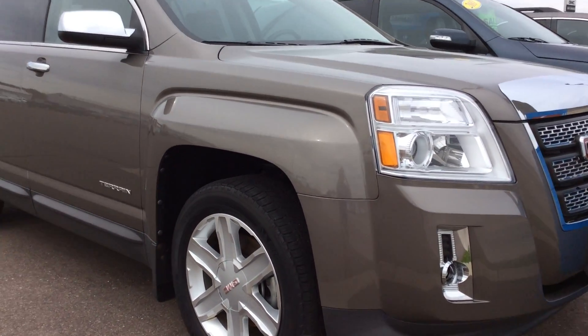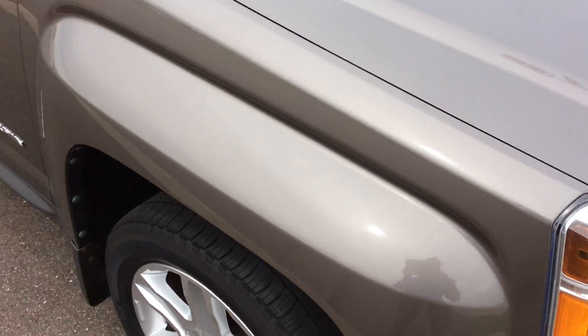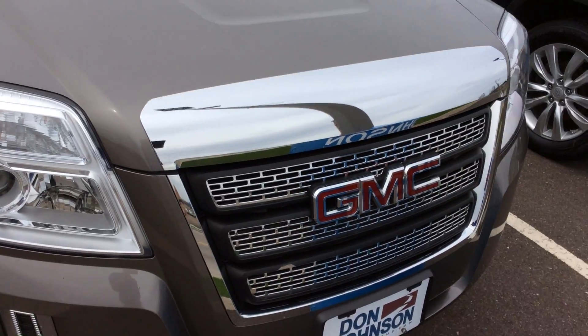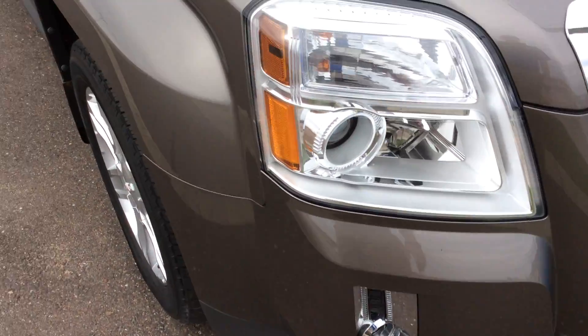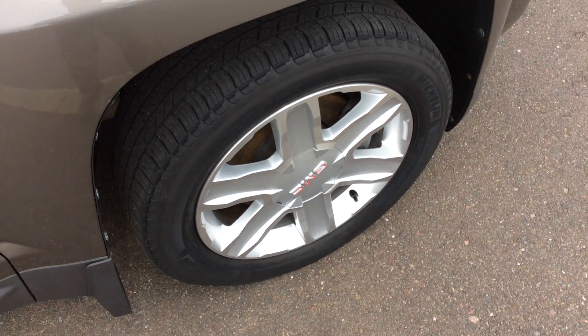The vehicle is an SLT, so it's going to have a lot of cool features, as well as a couple of cosmetic features such as the chrome on the grill here and HID headlights. Around the side, you'll notice that the rims look great and the tires look great as well.